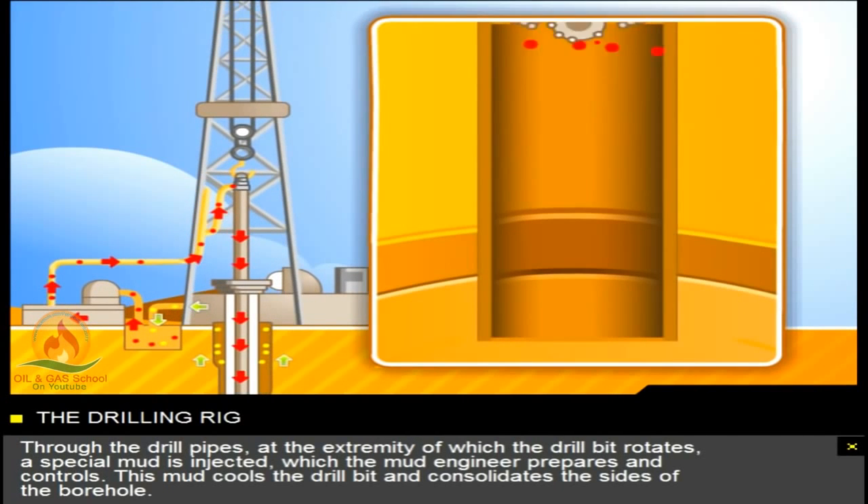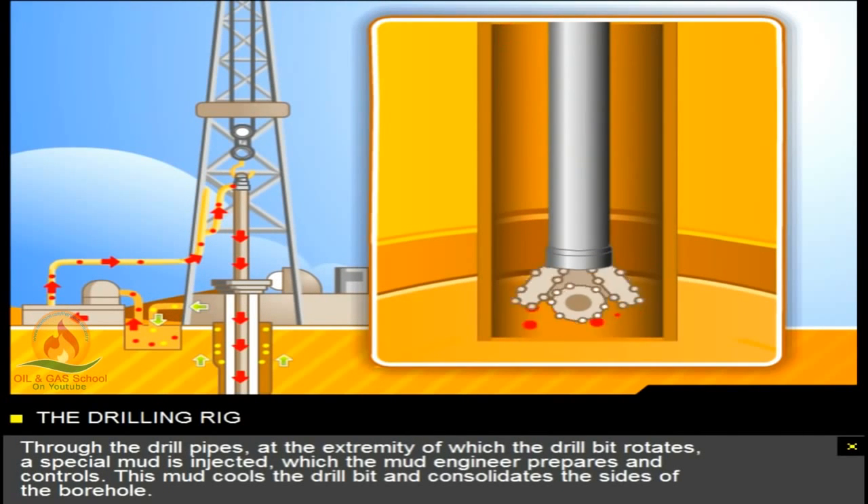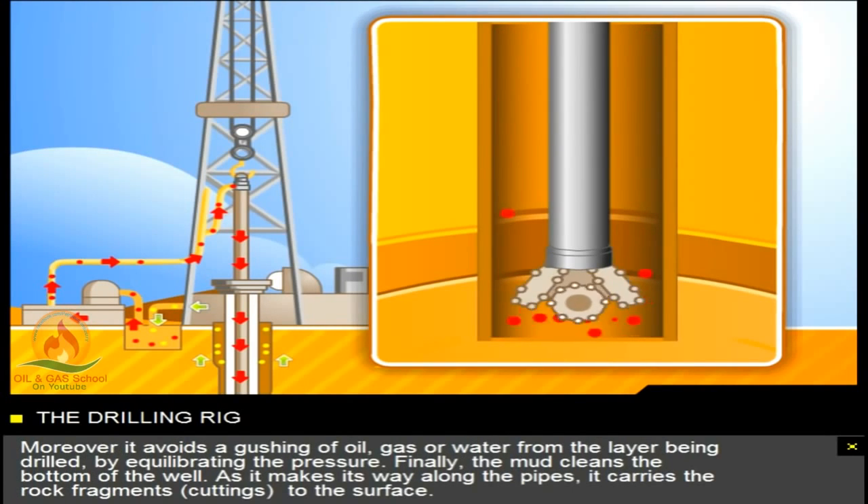Through the drill pipes, at the extremity of which the drill bit rotates, a special mud is injected, which the mud engineer prepares and controls. This mud cools the drill bit and consolidates the sides of the borehole. Moreover, it avoids a gushing of oil, gas, or water from the layer being drilled, by equilibrating the pressure. Finally, the mud cleans the bottom of the well, and as it makes its way along the pipes, it carries the rock fragments — cuttings — to the surface.